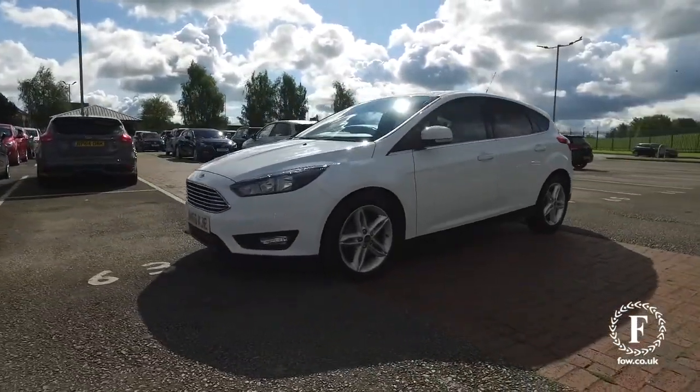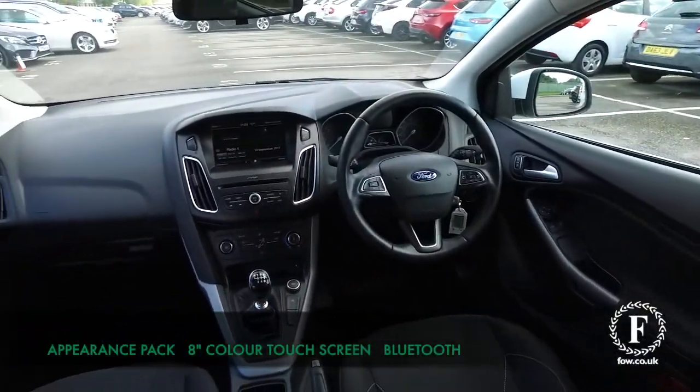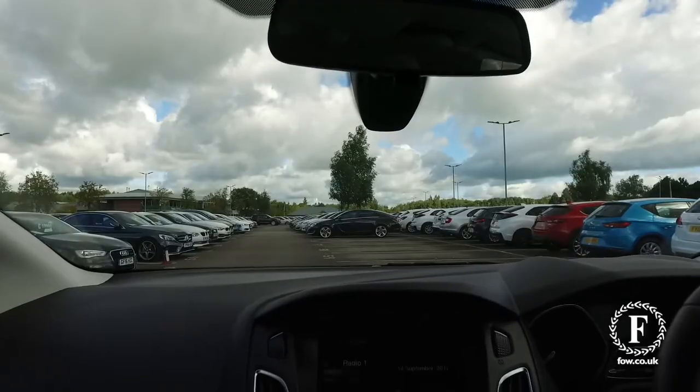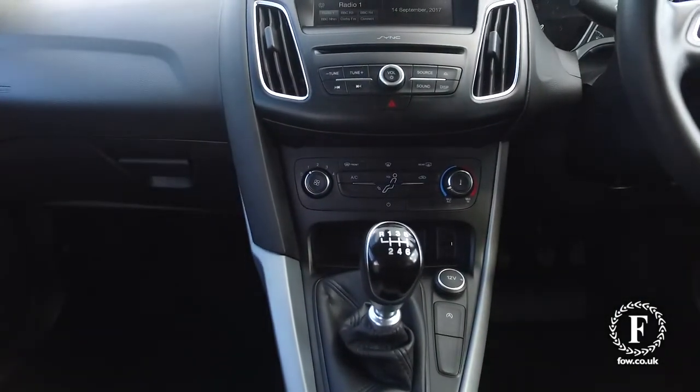Mid-70s MPG combined or thereabouts. This is in nice order inside and out with not too many miles on the clock, and you'll find it easy to get in and out of. Very comfortable cabin. This has an 8-inch colour touchscreen. You've also got advanced voice control with Bluetooth.